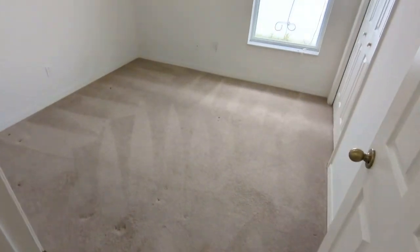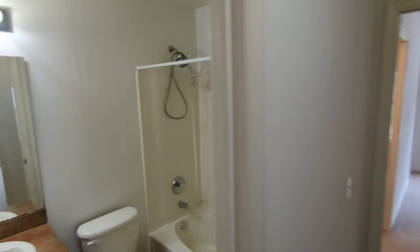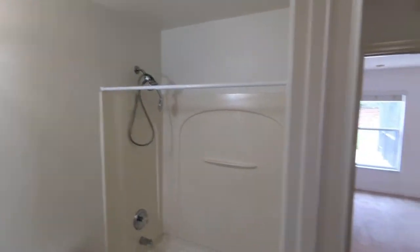This is bedroom number three. Bedroom number two — you can see not a mark on the wall, not a spot. Like buying a brand new house.